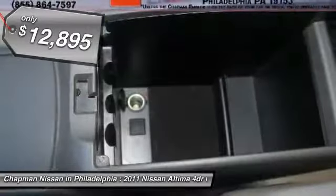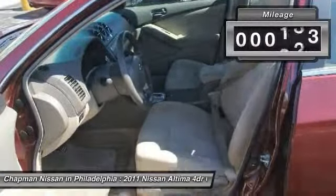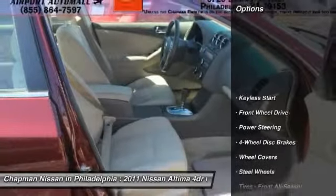Please visit our website to view the complete Pure Cars Value Report, Vehicle History Report, and to learn more about this Altima at www.chapmannissan.com.